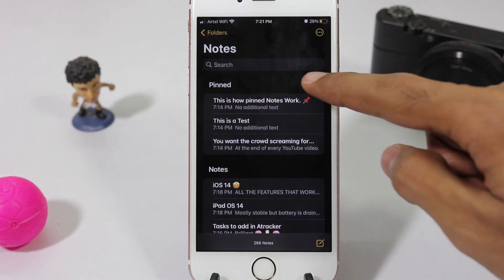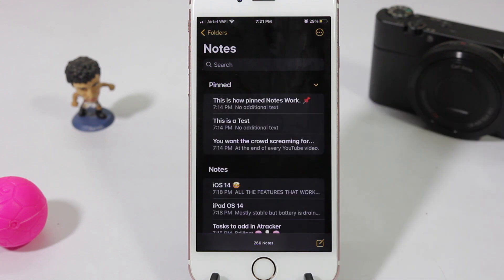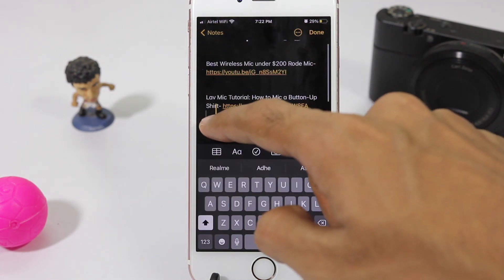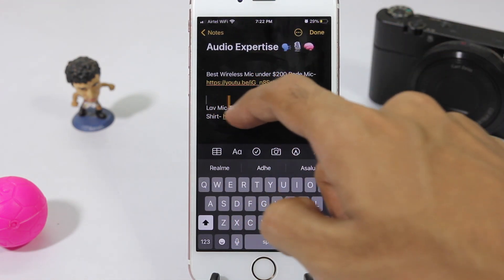Pinned notes are now collapsible, which makes it easier to differentiate between pinned notes and unpinned ones. It is also much easier to edit text, as you can precisely select the area that you want to edit. This is a much-needed feature.